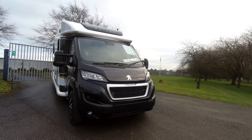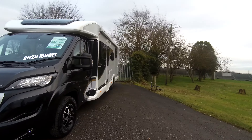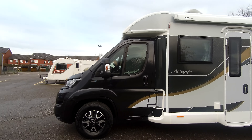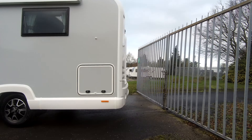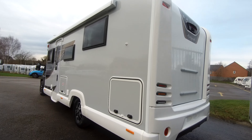It comes with a smart new graphite cab, colour-coded bumpers, and this is built on the blue HDI 165bhp Peugeot engine, 2.0L, linked to a 6-speed manual gearbox.